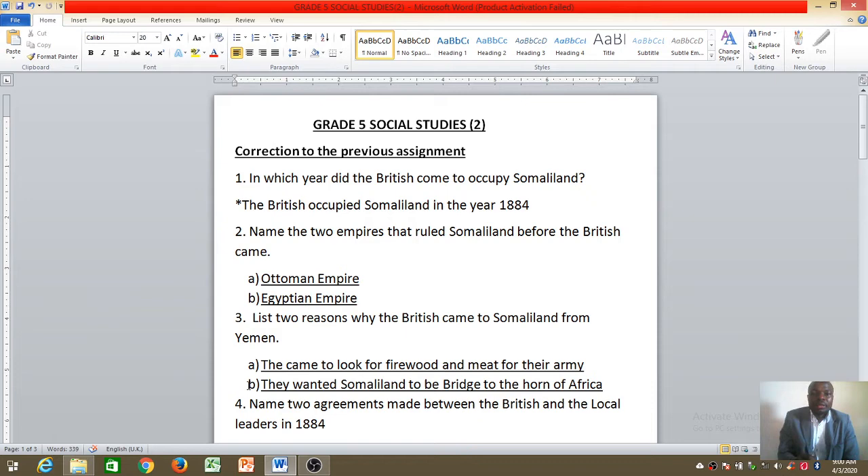Question number one that I gave you was: in which year did the British come to occupy Somaliland? Your answer should be well written that the British occupied Somaliland in the year 1884.